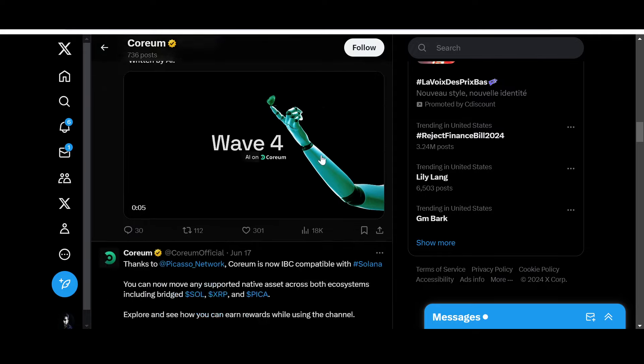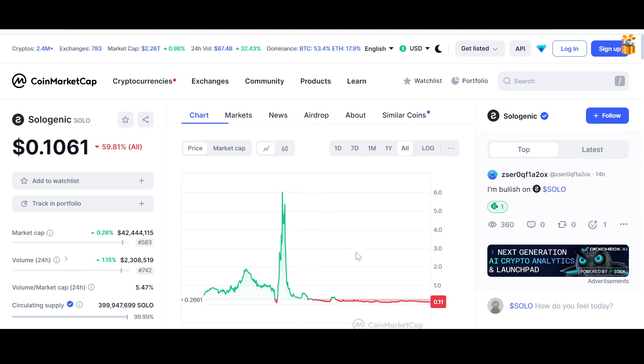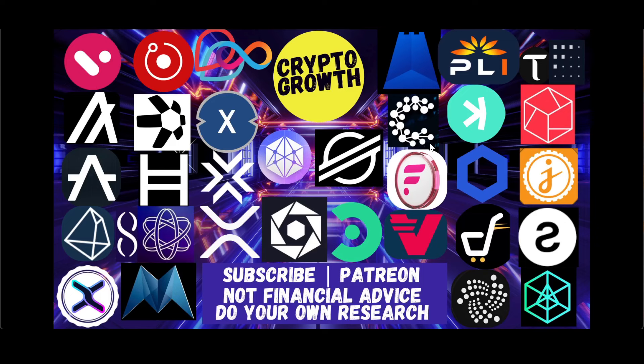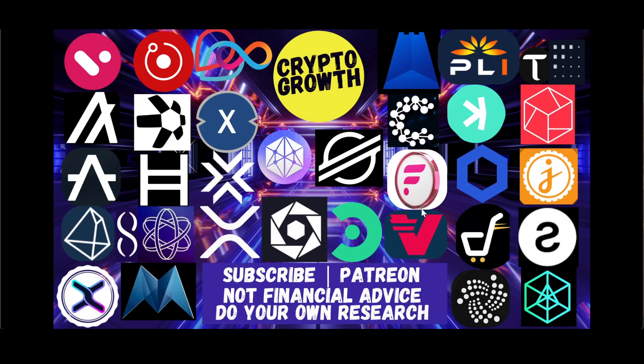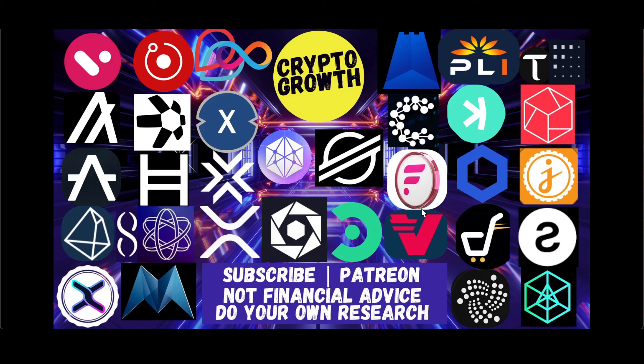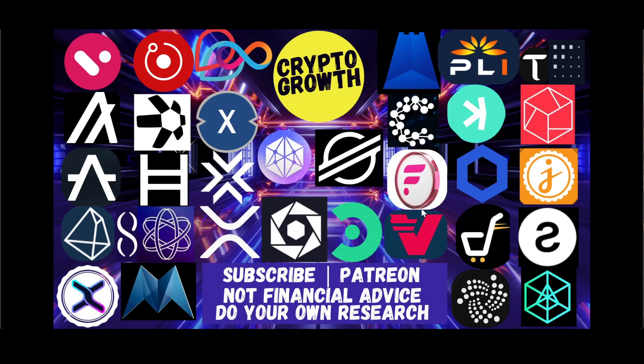Real estate is a sector with over 300 trillion dollars worth of market cap globally. Even if Sologenic or projects of such magnitude disrupt or capture only half a percent of this huge market by tokenizing it, imagine the impact on this asset with only a 42-43 million dollar market cap at the moment. People might not take it seriously now and say it's a long shot, but patience ultimately wins the day. Both of these projects are trying to connect huge ecosystems and infrastructures — resistance is futile, the future is decentralized.